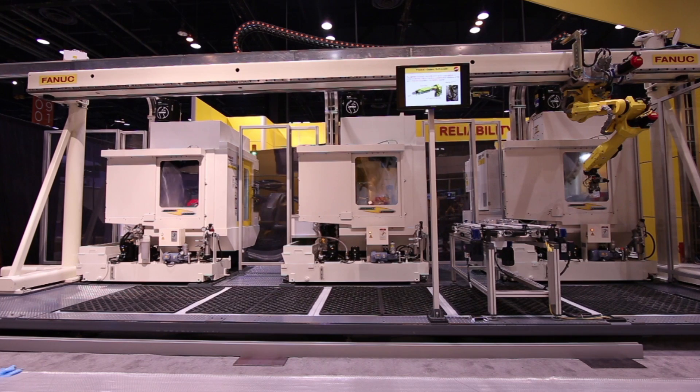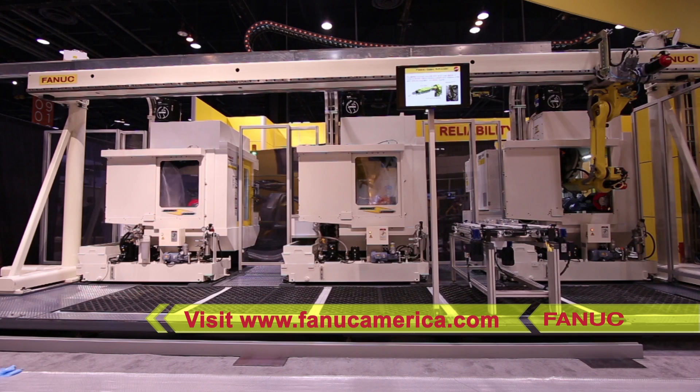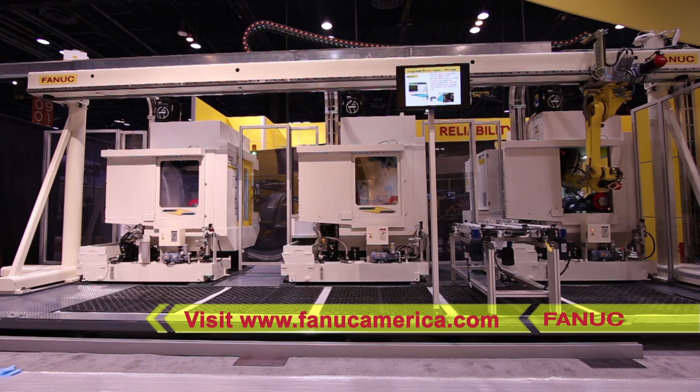FANUC America provides the most complete range of fully automated solutions in the industry. To learn more, please visit FANUCAmerica.com.